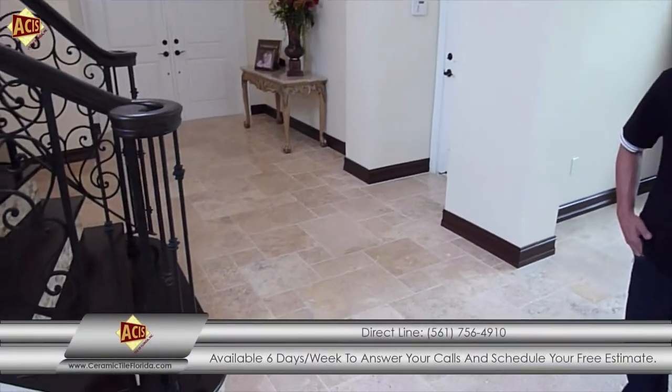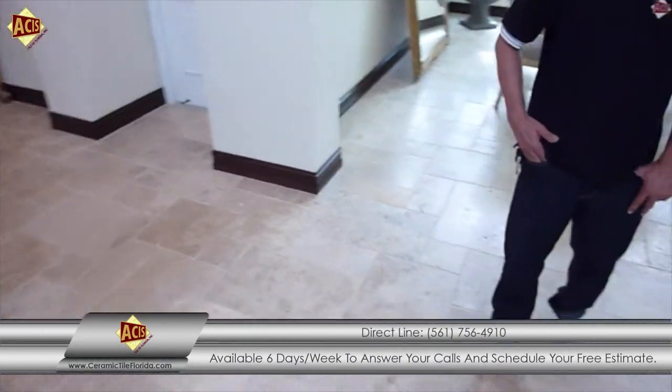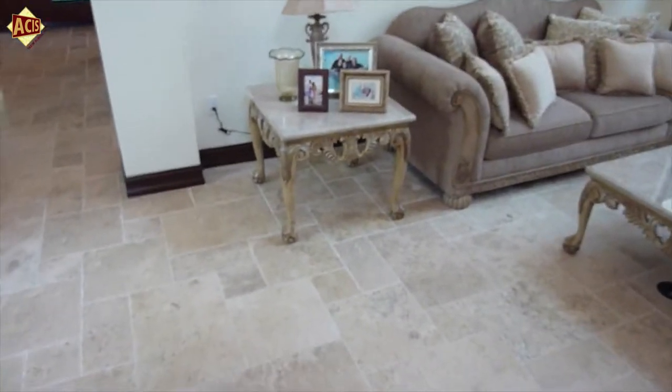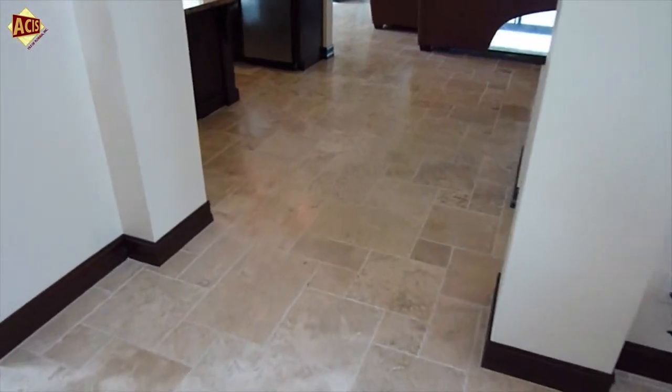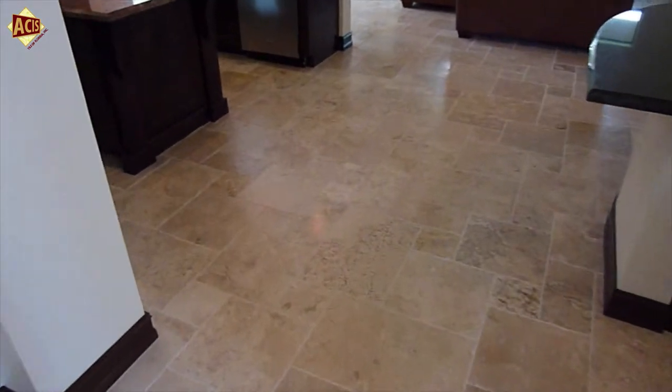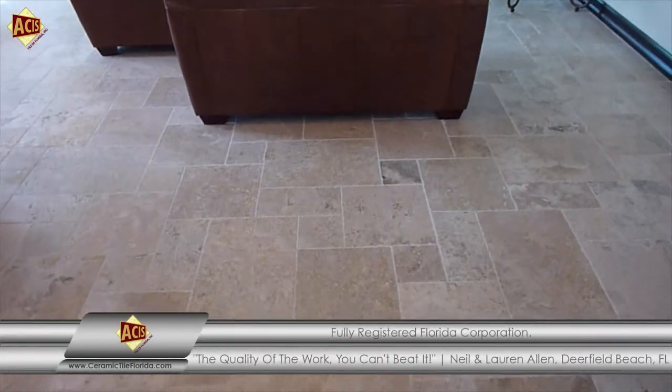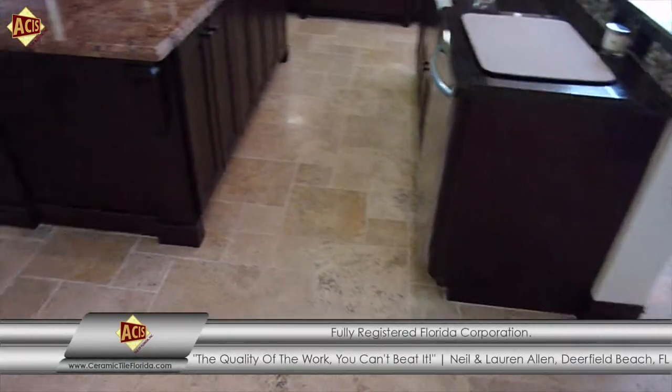Wow. Besides the 2200 square feet of French pattern travertine that was installed here in your home, can we show a little bit more of your residence and see the quality of the installation? One of the questions that our future clients have, when GZL comes to provide a free estimate and complete the job, is about his qualifications. Could you talk a little bit more about dealing with GZL specifically to get this project complete?